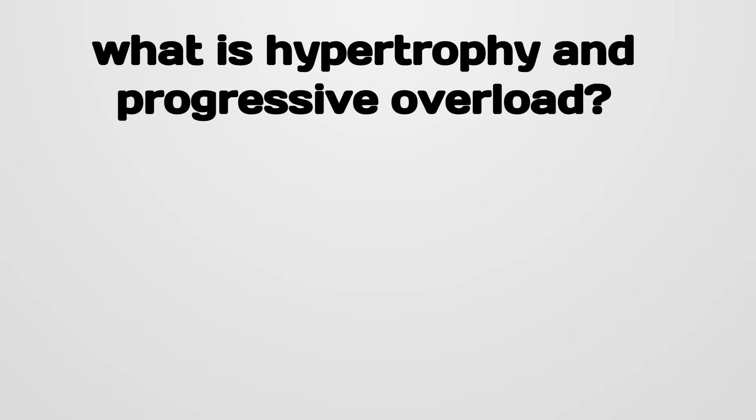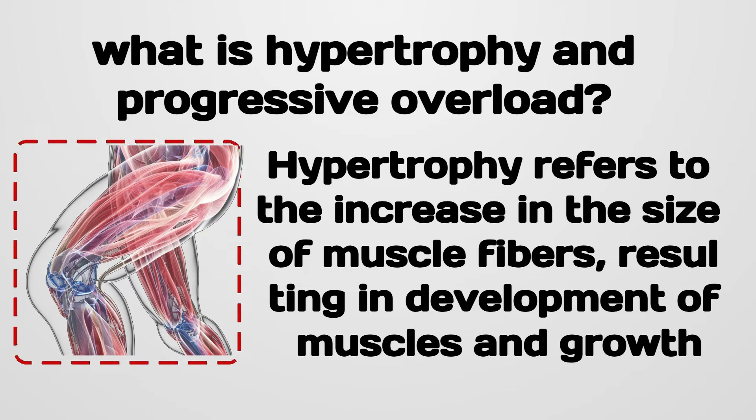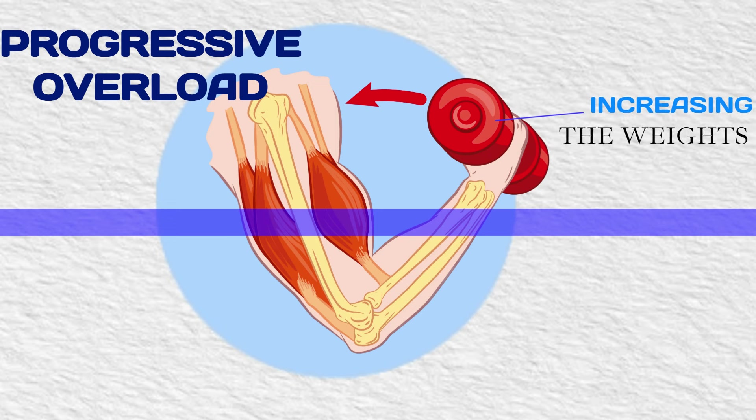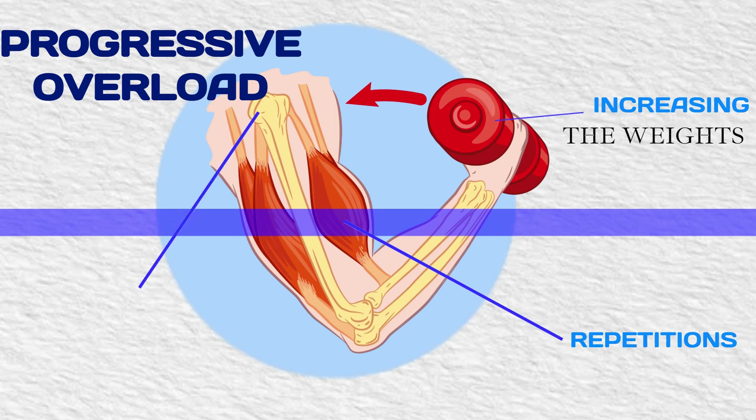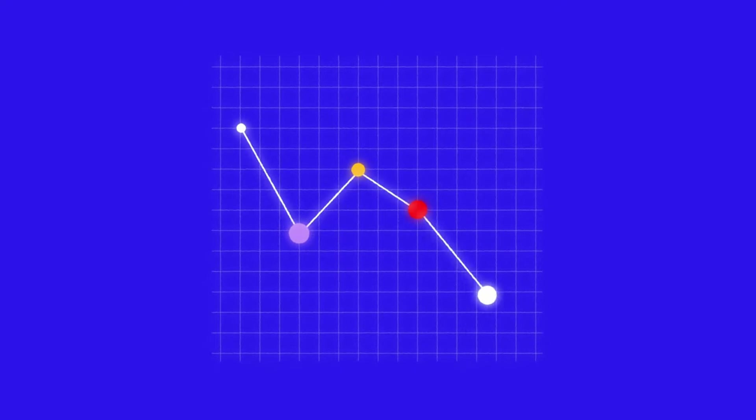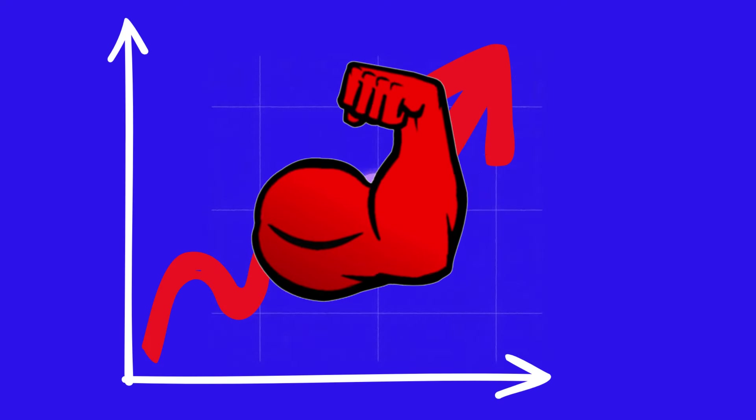Let's start with what is hypertrophy and progressive overload. Hypertrophy refers to the increase in the size of muscle fibers, resulting in development of muscles and growth, while progressive overload is the gradual increase of stress placed on the body during exercise training, which can be achieved by increasing the weight, repetitions, sets, or intensity of the exercise. Together, they create a sustainable path to increased muscle mass and strength.